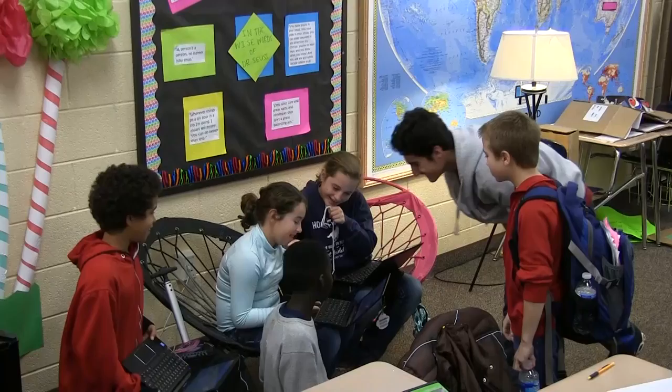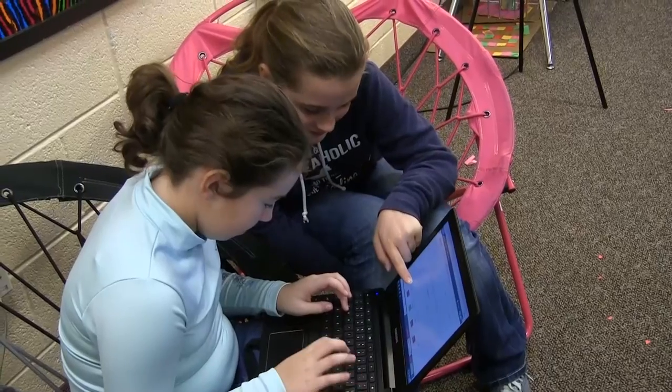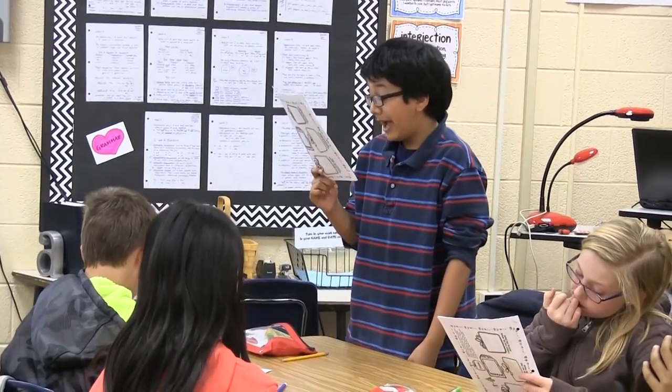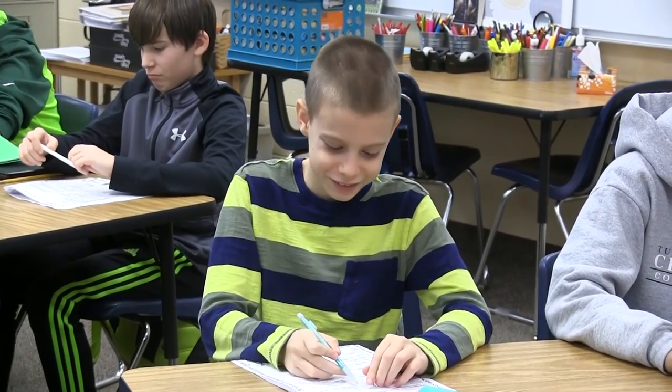English language arts is also a big aspect of the art part of STEAM. Students will learn 21st century skills that will develop their creativity, communication, collaboration, and critical thinking skills. From designing their own websites to researching and presenting their own projects, ELA is an integral part of the STEAM program.